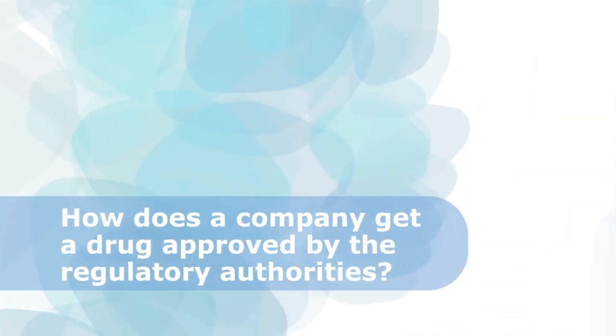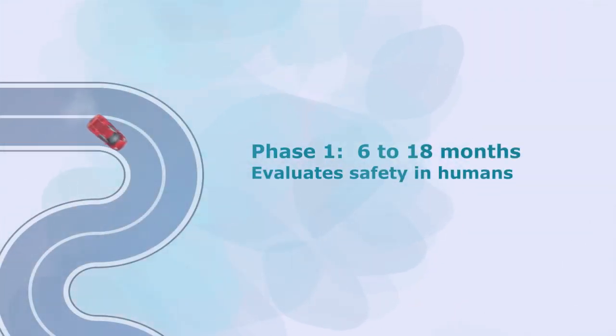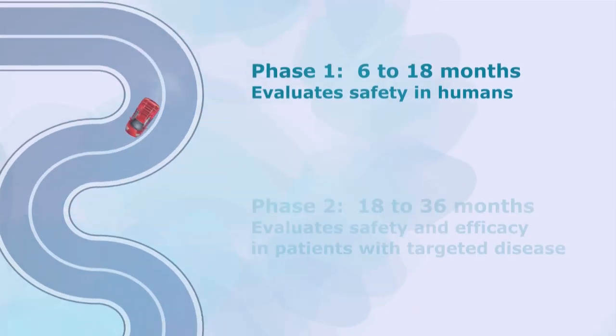How does a company get a drug approved by the regulatory authorities? The drug approval process may vary by country or region, but the general principles are the same. Data need to be collected and provided to the regulatory authorities on efficacy — does the drug do what it is proposed to do? — and safety — what are the side effects? In the population with the disease of interest, a clinical program typically has four phases. Phase one primarily evaluates safety in humans, typically healthy volunteers.